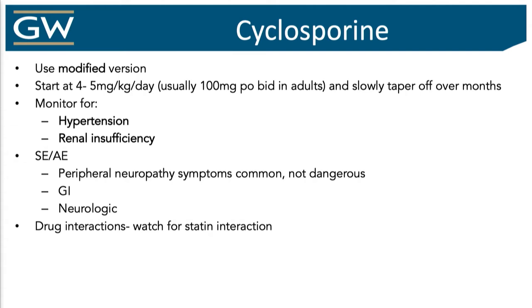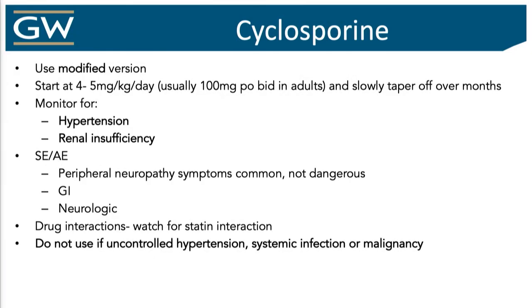There are some other adverse events: peripheral neuropathy, GI, neurologic, and there are significant drug interactions. This medicine is great when you need it, but it's a short-term fix — you cannot keep patients on this long-term. It's almost like an extended bridge beyond what you do for prednisone. If someone has an active infection, history of malignancy — because it has a black box warning for lymphoma — or uncontrolled hypertension, that's going to be a no-no. Three to four months probably, you can keep someone on it to about a year, but I try not to go much longer because of the risk for kidney disease and uncontrolled hypertension.